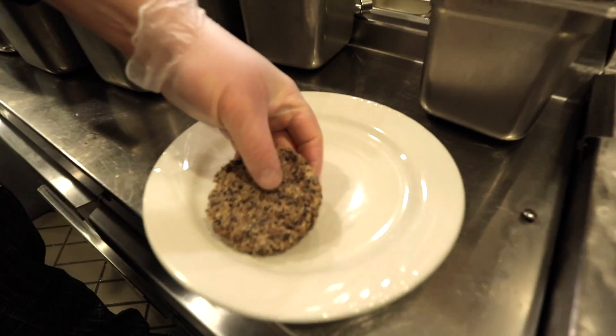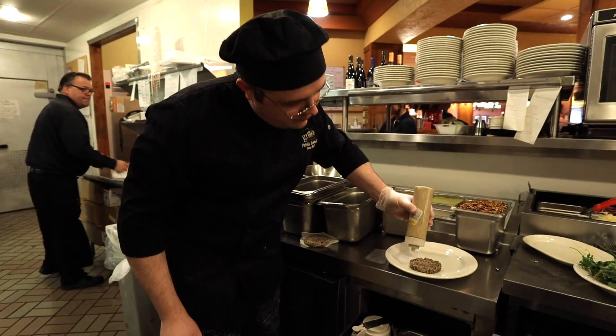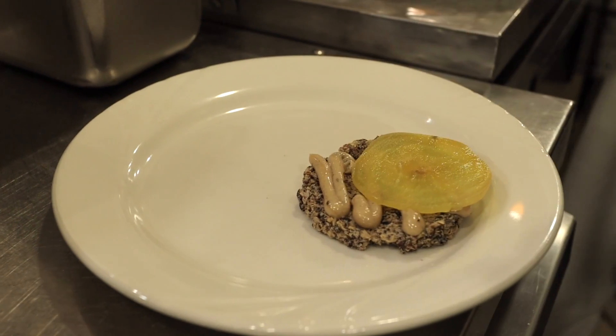Hi there folks, I'm Patrick. I'm the executive chef over here at Grill 26. We're starting a brand new feature menu today. One of the featured items that we got is actually a vegetarian option — it's a fork and knife quinoa sandwich.